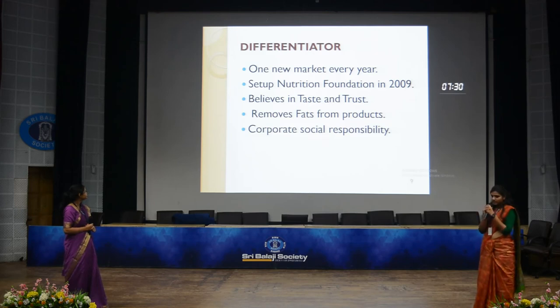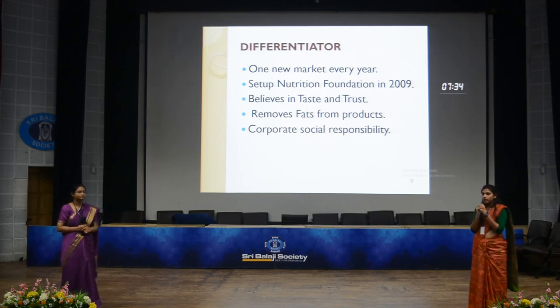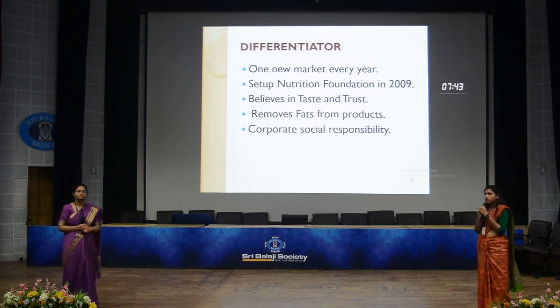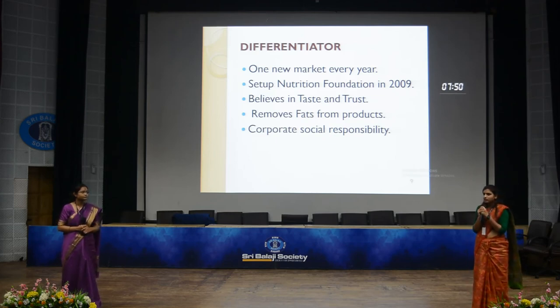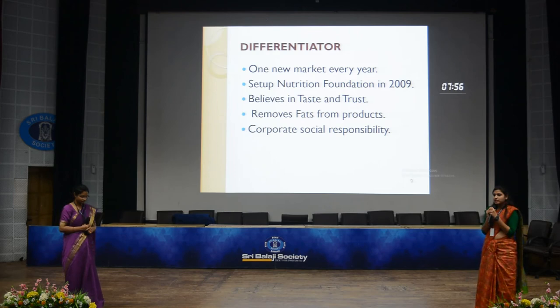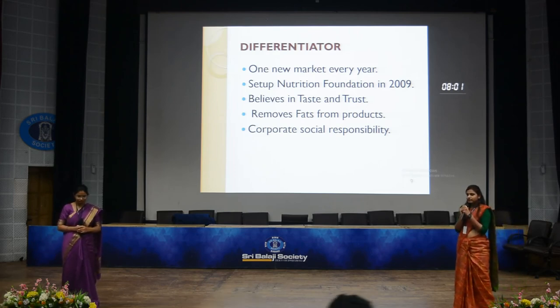Britannia not only does well in business but also fulfills various corporate social responsibilities. They adopted government schools in Tamil Nadu in 1976, and in 1977 all employees donated blood. Recently in 2018, they developed a special product for children suffering from anemia and for pregnant women.